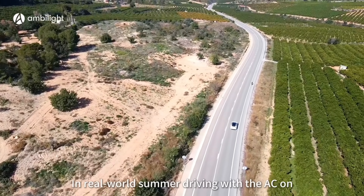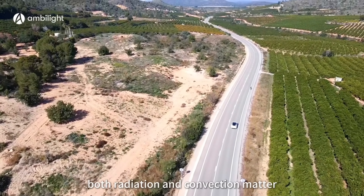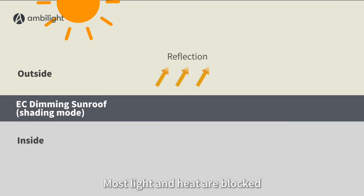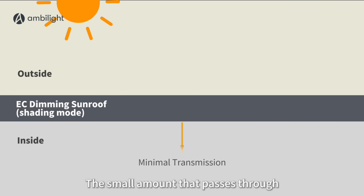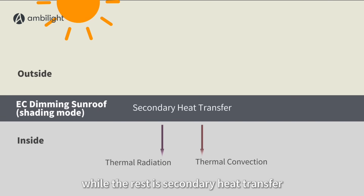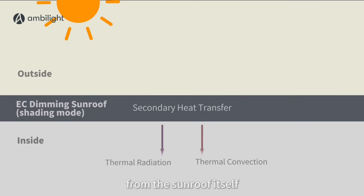In real-world summer driving with the AC on, both radiation and convection matter. With an EC dimming sunroof, most light and heat are blocked before entering the cabin. The small amount that passes through adds minimal direct heat, while the rest is secondary heat transfer from the sunroof itself.